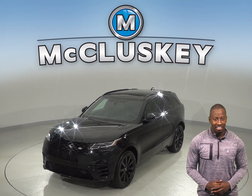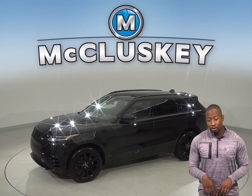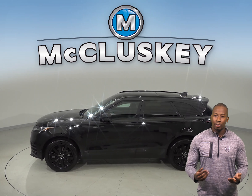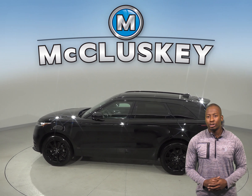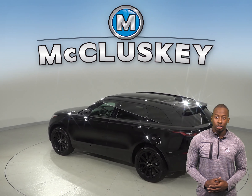Check out this 2018 Land Rover Range Rover. It has about 6,000 miles on the odometer, and under the hood there is a 2.0-liter I-4 turbocharged engine with an 8-speed automatic transmission. It gets up to about 27 miles per gallon on the highway.